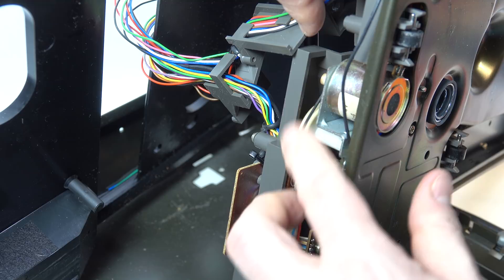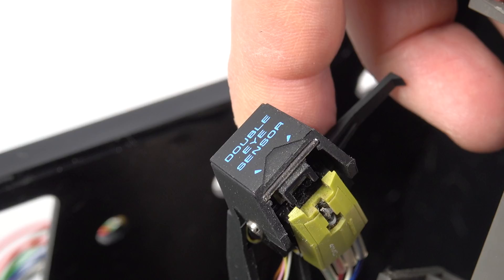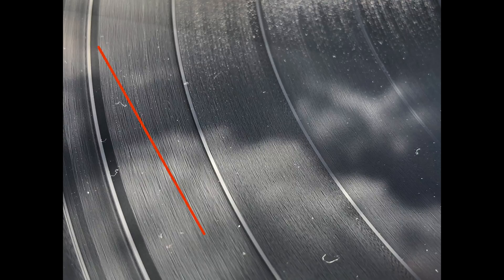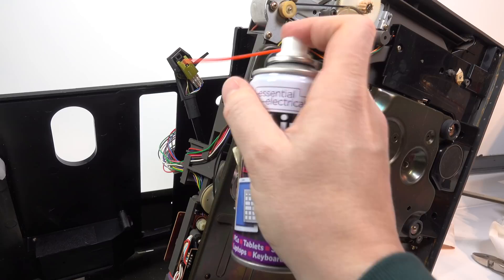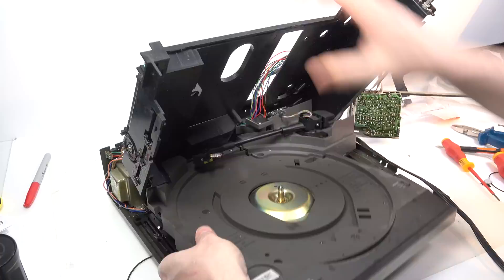This particular record player is one of the models that can jump to a specific track. It does this with a double-eye sensor on the end of the tonearm, just in front of the stylus. The way these systems work is by shining a light down onto the surface of the disc, which doesn't really get reflected until it hits the section between tracks, which is more of a mirror — that bounces the light back into the sensors so it can determine where one track ends and the next one begins. Given the dusty condition of the machine, I think it's wise to blow out those sensors with some compressed air before I close it up.